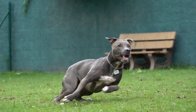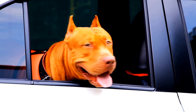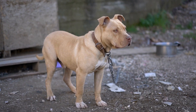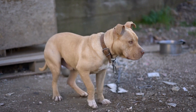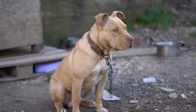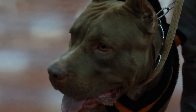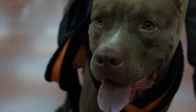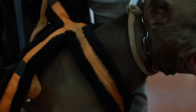Pitbull Terriers are medium-sized dogs with a solid and muscular build. They have a short, stiff coat that comes in a variety of colors, including brindle, black, fawn, and white. One distinctive feature of this breed is their strong jaw and bite force, which can be both a strength and a concern if not properly trained and controlled.